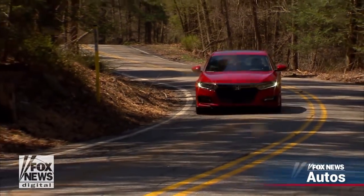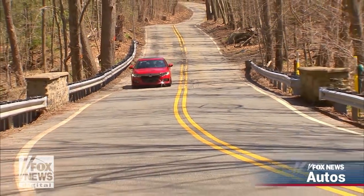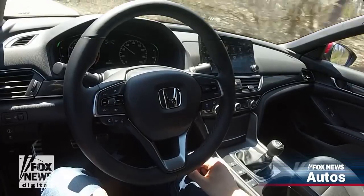The 2018 Honda Accord is one of the most modern mainstream midsize sedans you can buy. It has turbocharged engines, adaptive radar cruise control, and semi-autonomous lane-keeping assist.